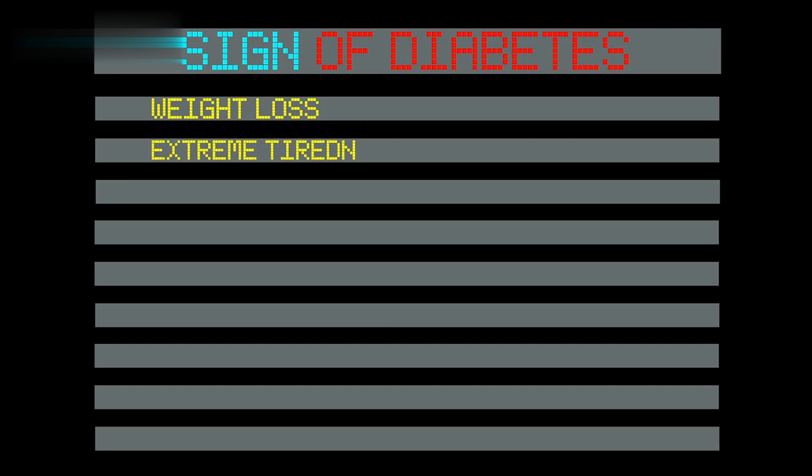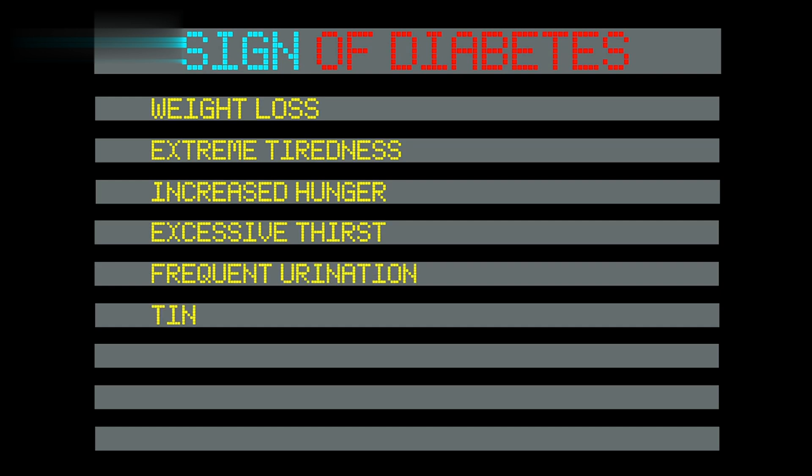Classic signs and symptoms that suggest the progression from prediabetes to type 2 diabetes include increased thirst, frequent urination, increased hunger, fatigue, blurred vision, numbness or tingling in the feet or hands, frequent infections, slow healing sores, and unintended weight loss.